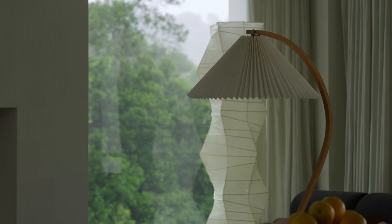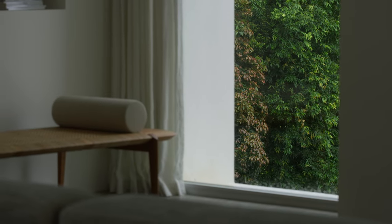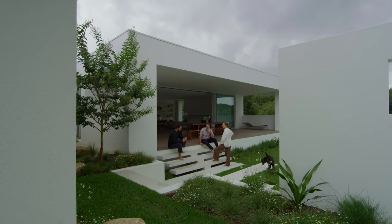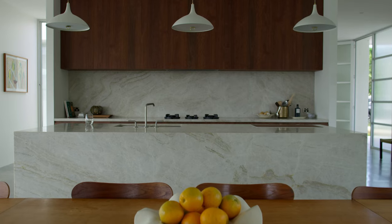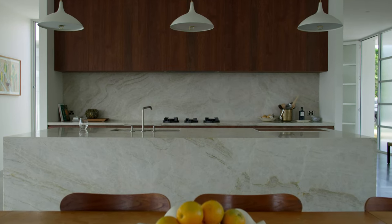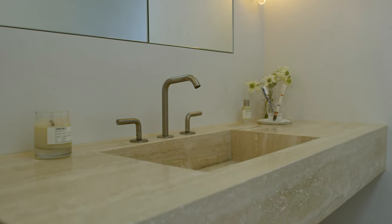Sometimes when you have a house in such an incredible natural setting it's easy to focus too much on the view or the outside of the property and not enough on the inside. But I think this house shows that you can marry the two together by the use of natural materials while still bringing the outside landscape inside the home as much as possible.